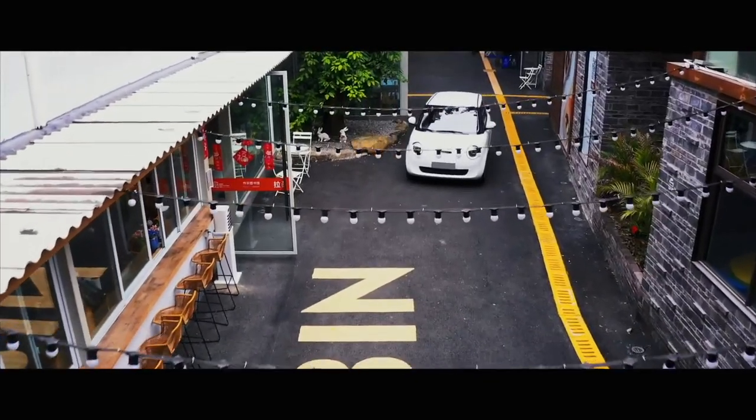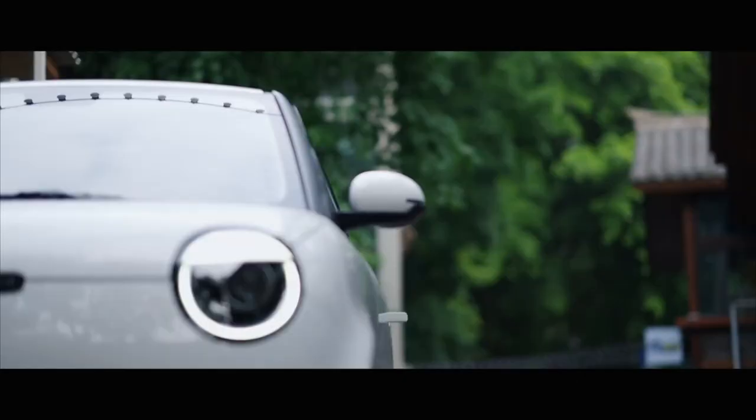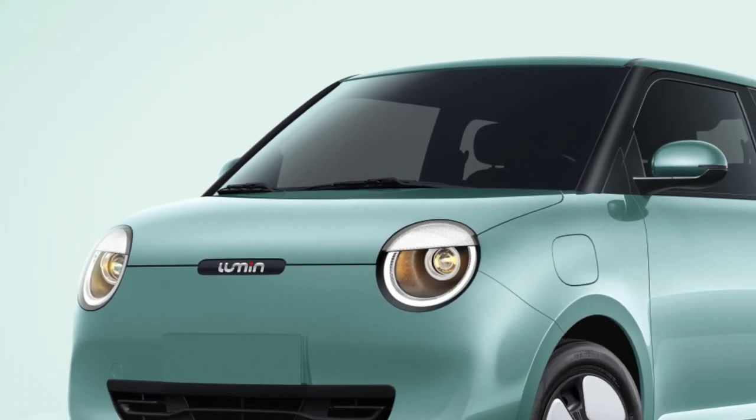At the rear of the car, the design looks very fashionable and dynamic. The taillights show an avant-garde design style, and the overall layout is impressive.